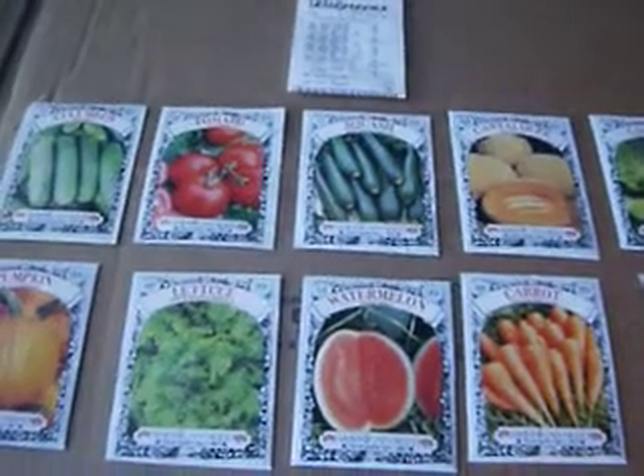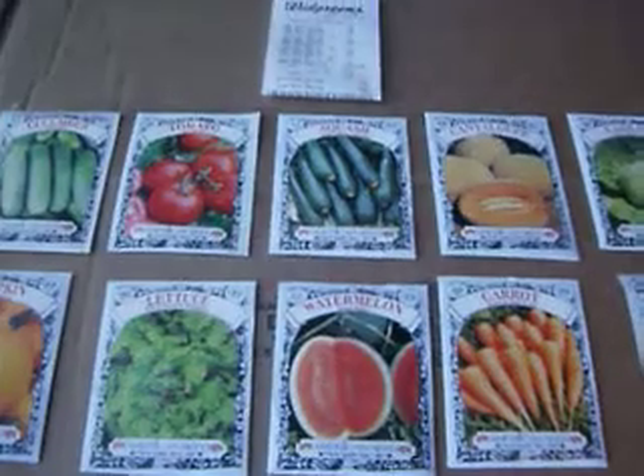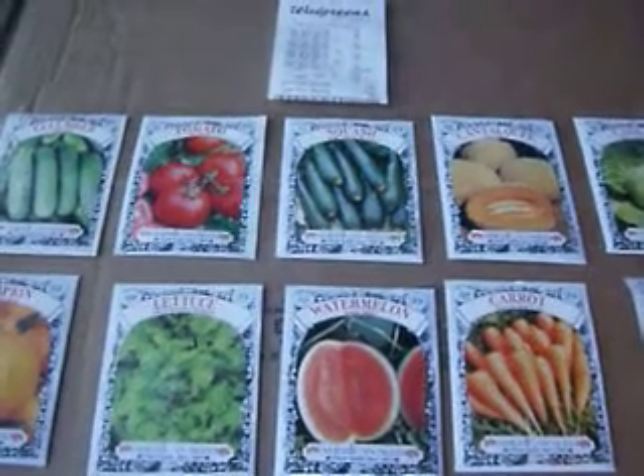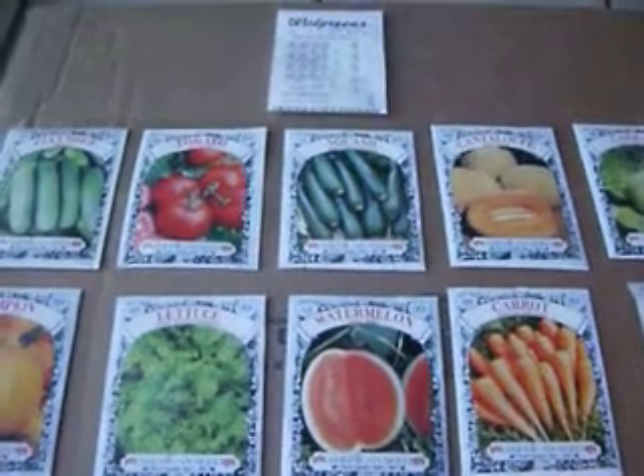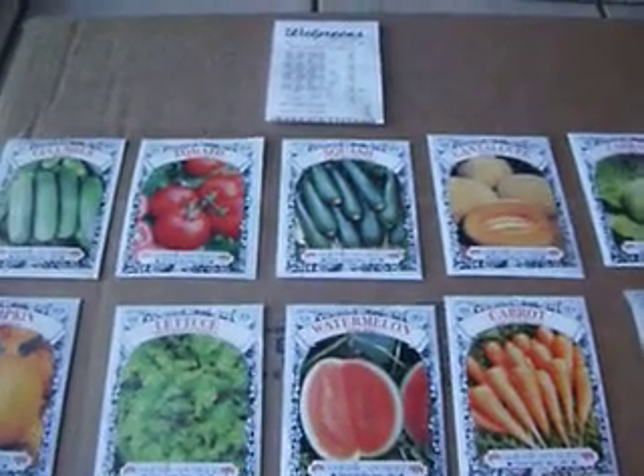These seeds are so inexpensive compared to what I usually pay. I usually pay at the garden store or nursery center store anywhere from maybe one something to two something per pack.